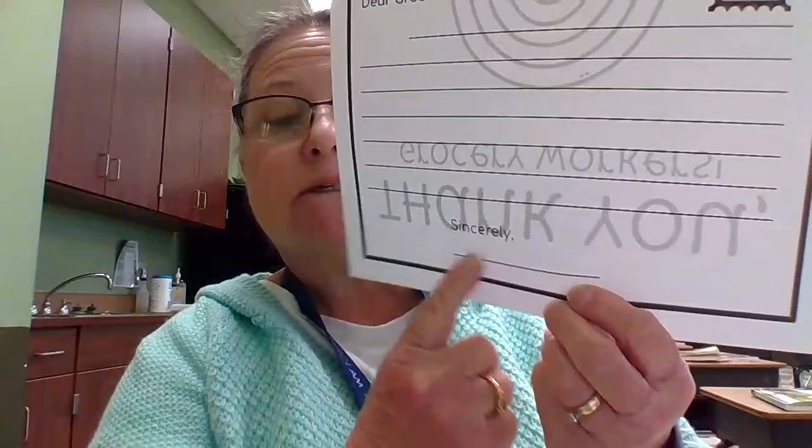Make sure you write in complete sentences and please make sure that your name is at the bottom. Color it nice and neat so that I can collect it from your folders, and then I'll get them to some people who work at the grocery stores.